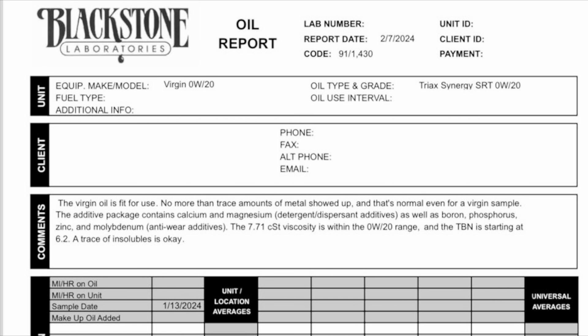Let's start off with the comments. The virgin oil is fit for use. No more than trace amounts of metal showed up, and that's normal even for a virgin sample. The additive package contains calcium and magnesium as well as boron, phosphorus, zinc, and moly. The CST viscosity is well within the 0W20 range and the TBN is starting at 6.2. A trace of insolubles is okay.